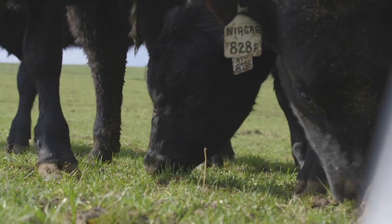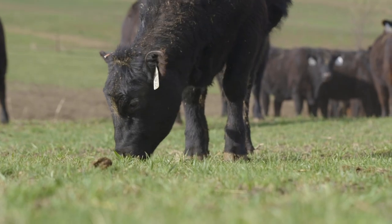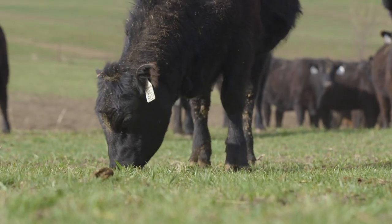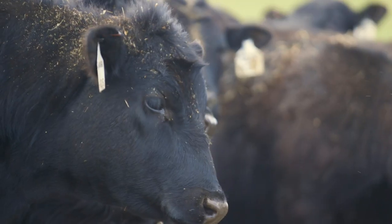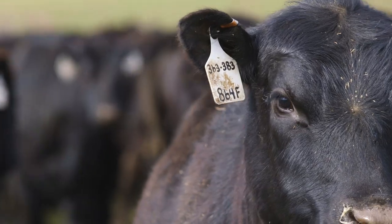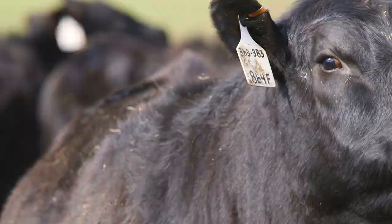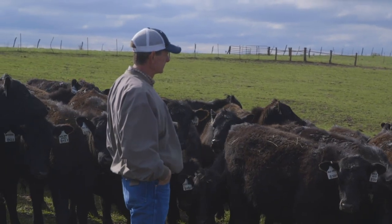I would recommend the program to other producers. It definitely helped us get established with a new feedlot, and I think once the feedlots get familiar with the scoring system — the three scores that they put out on the cattle — I think that's going to be beneficial to them and make them feel more comfortable about using the program. It's an easier way for them to look at those scores versus trying to look at a bunch of EPDs on cattle, so I think it'll help make that transition a little smoother for feedlots trying to buy cattle.